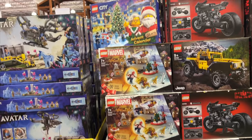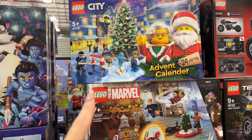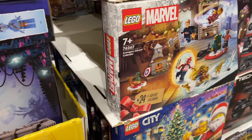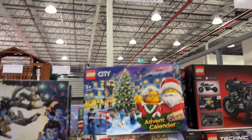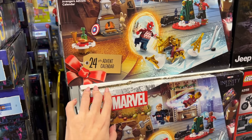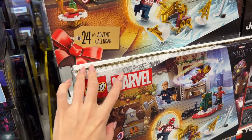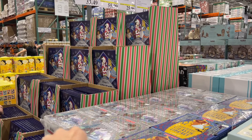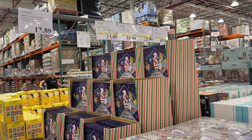I will show you the advent calendars that I can see. We've got the Lego City and the Lego Marvel. I know in the past they've had the Harry Potter one as well, but I can't see it. They're $45 here, which is a good price — I feel like they were $55 or $60 when I last checked. They also have the Disney advent calendar and the book advent calendars. These are $18.